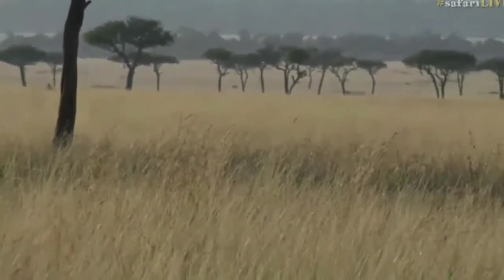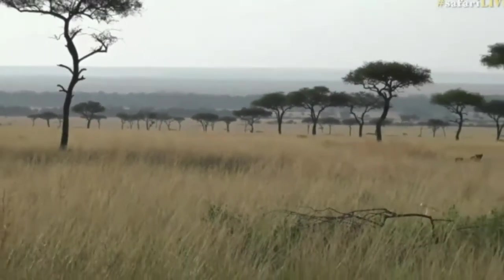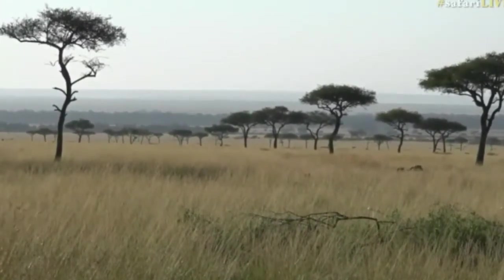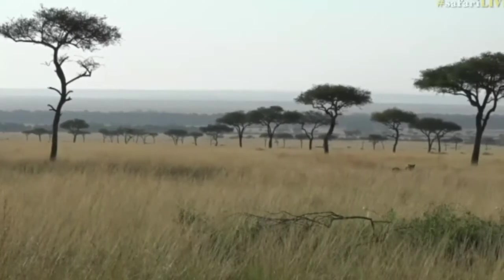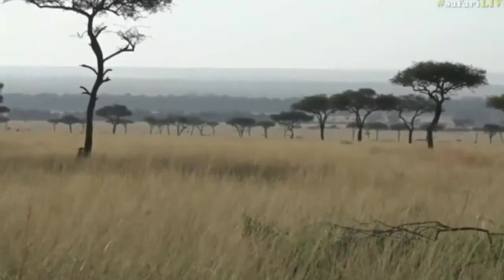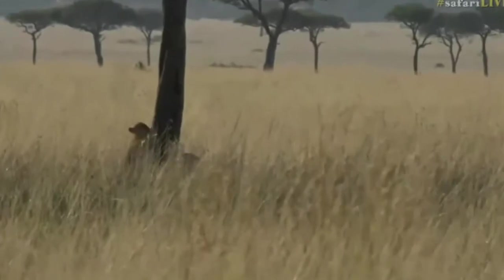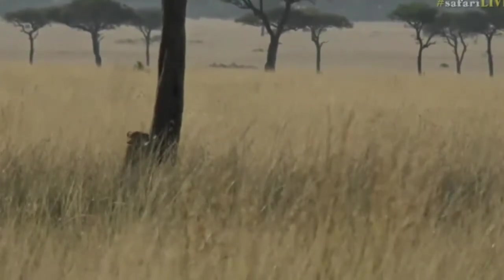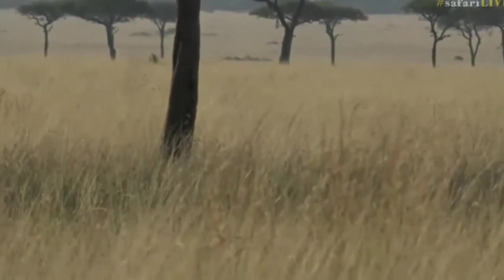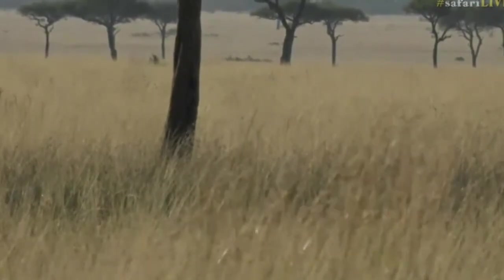I'd also climb a tree if all I saw was grass for weeks! Lion cubs are very playful at this time of day. They've just come out of a night where mom was probably hunting in and around this area, and they would have been largely on their own — terrifying in this area with not many hiding places. The ability to climb trees is vital here because of the sheer number of hyenas around.